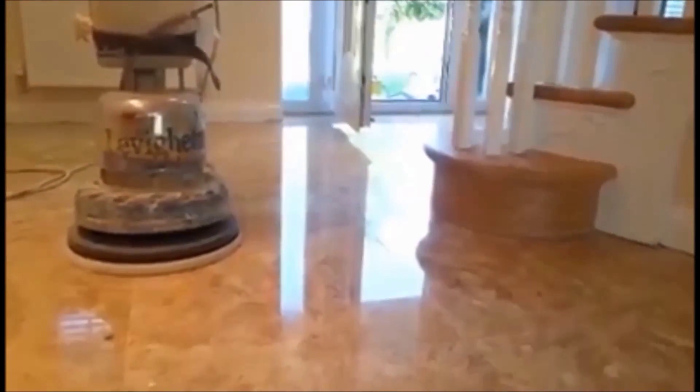I think you'll agree that that looks absolutely stunning. The floor is also being sealed with an impregnating sealer.